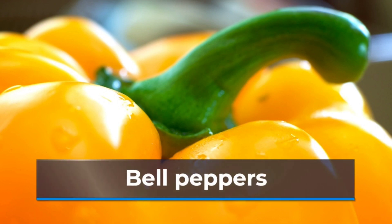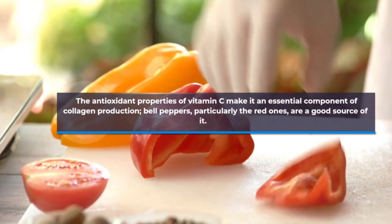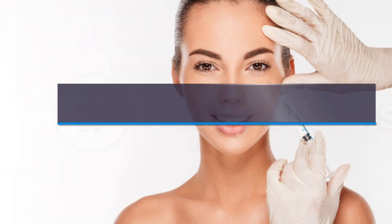The antioxidant properties of vitamin C make it essential for collagen production. Bell peppers, particularly the red ones, are a good source of it. Collagen helps the skin maintain hydration and elasticity, reducing signs of aging such as fine lines or wrinkles.